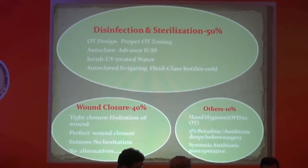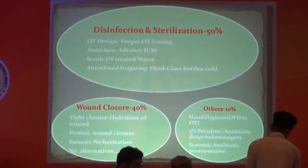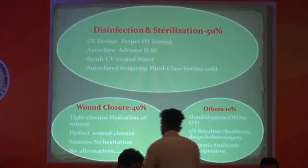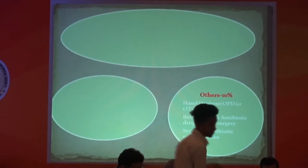That 10% includes hand hygiene, betadine solution, systemic antibiotic, and post-operative care. So first of all, we will cover the 10%.